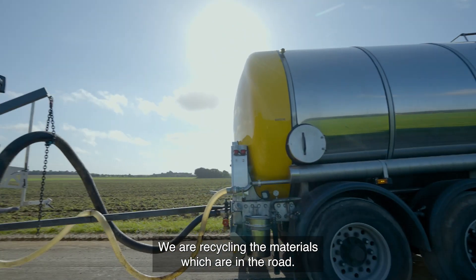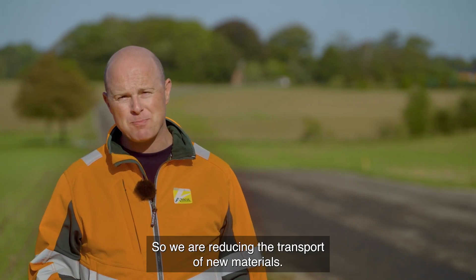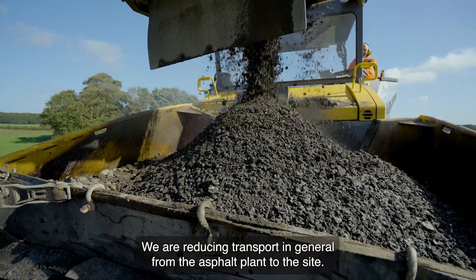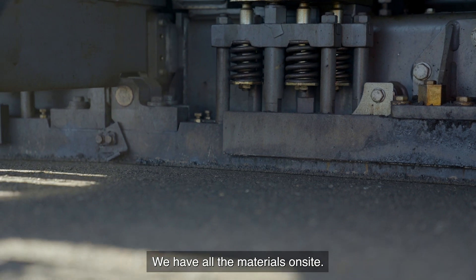We are recycling the materials which are in the road, inside the road. So we are reducing the transport of new materials. We are reducing transport in general from the asphalt plant to the site. We have all the materials on site.